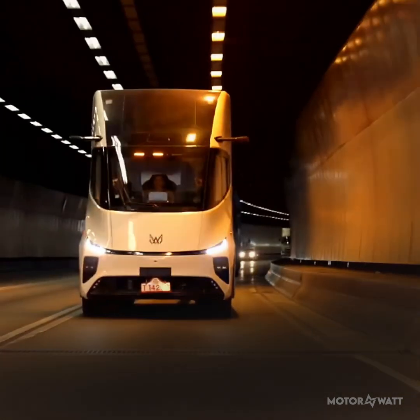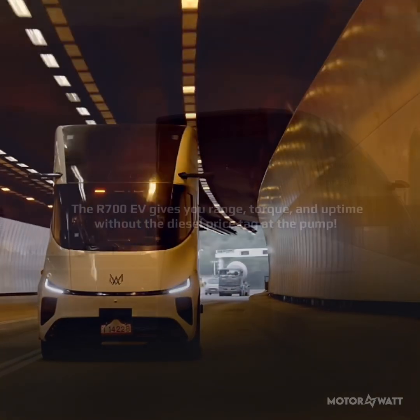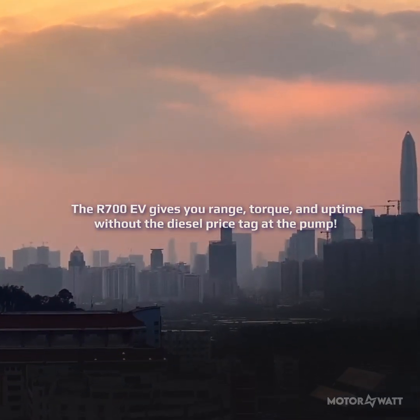Real routes, real loads, real electrification. If you're hauling long, heavy, and often, the R700 EV gives you range, torque, and uptime, without the diesel price tag at the pump.